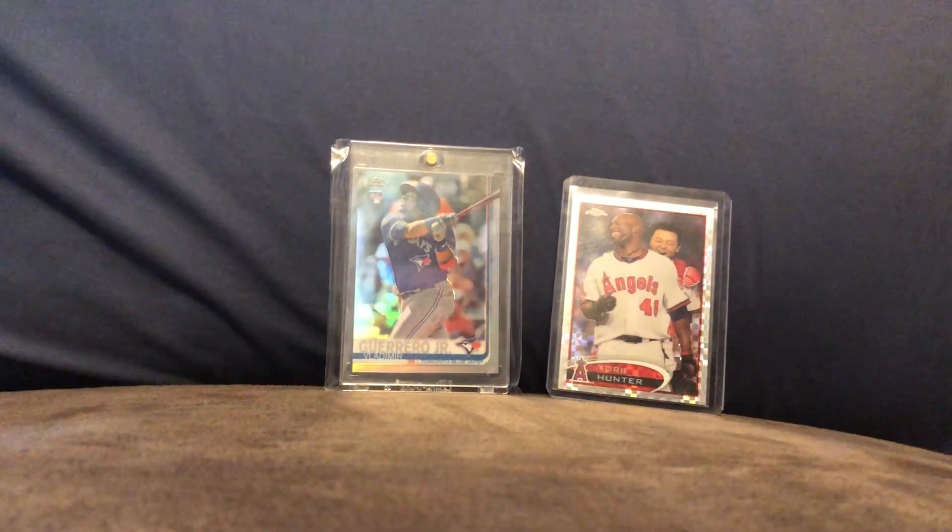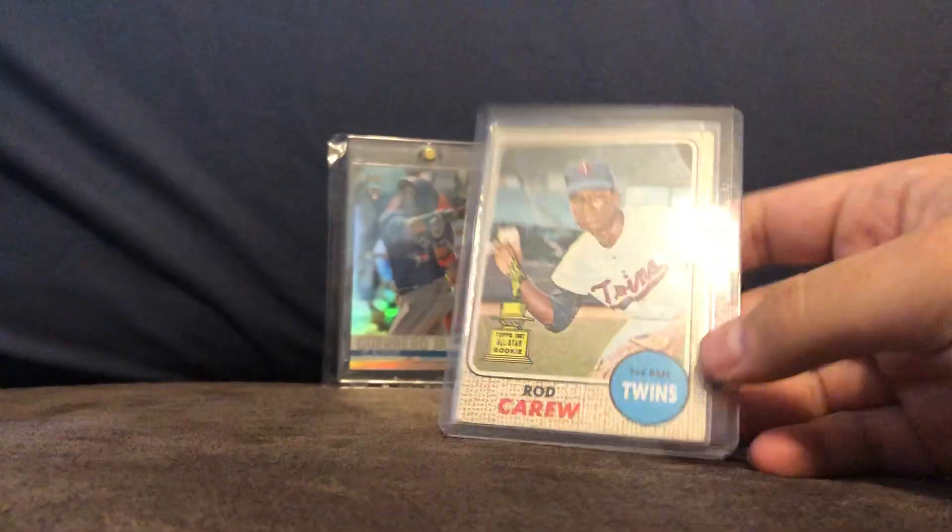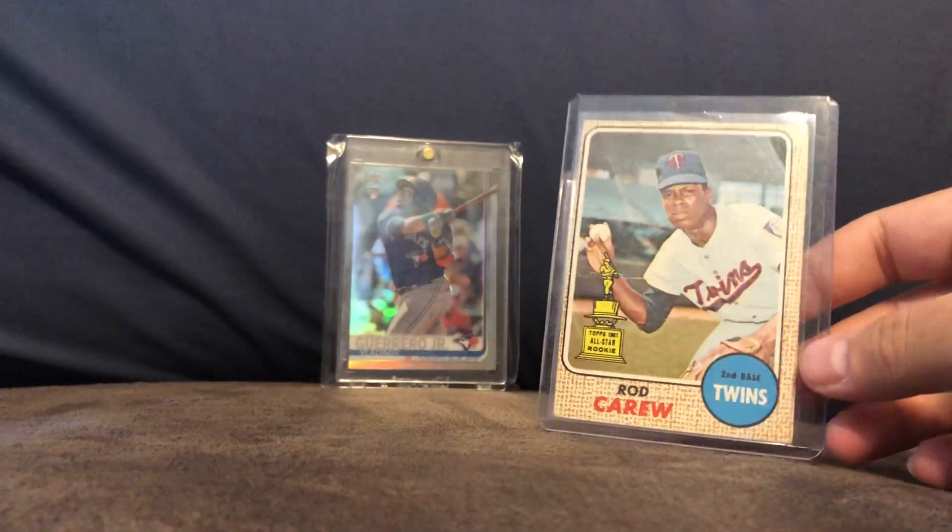I also got a Rod Carew card from Jeff Airtime a couple weeks ago.